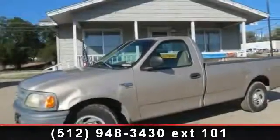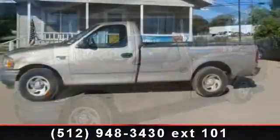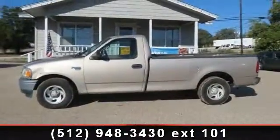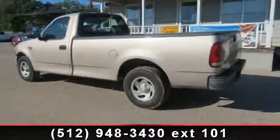Step into the 1998 Ford F-150. If you are looking for a first-rate auto, this one could be yours today. This vehicle comes with a reliable 8-cylinder engine, connected to a smooth shifting automatic transmission.